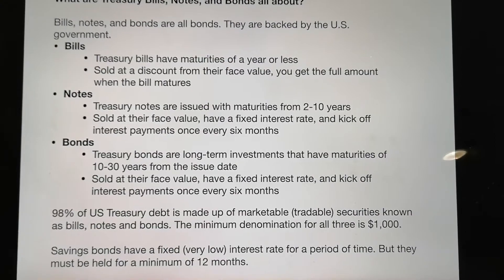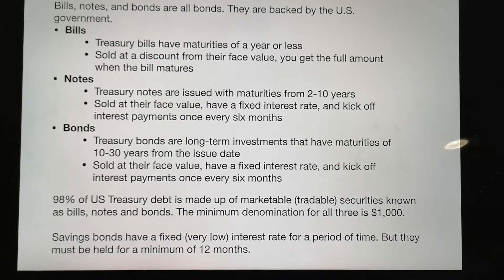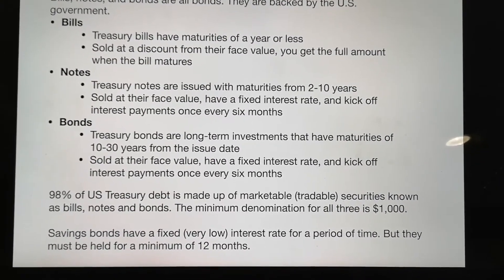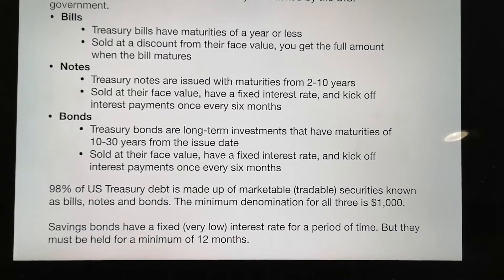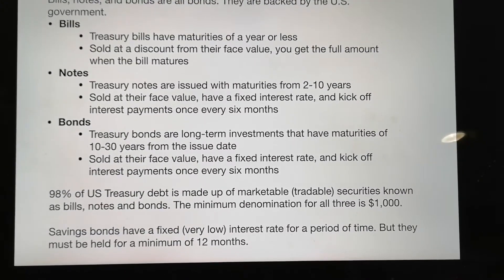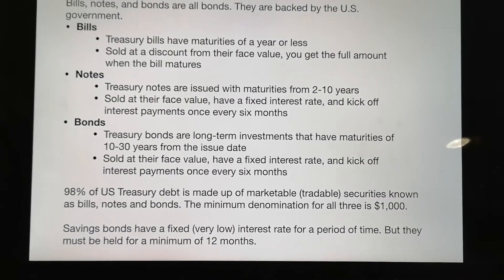Only a small portion is savings bonds. For bills, notes, and bonds, the minimum amount is $1,000. Savings bonds have a fixed but very low interest rate for a period of time, and you have to hold them for a minimum of 12 months.